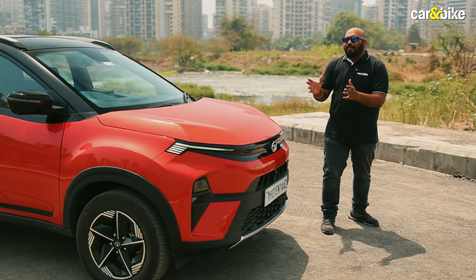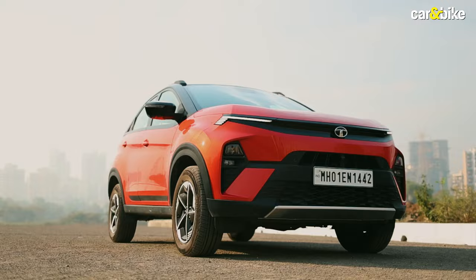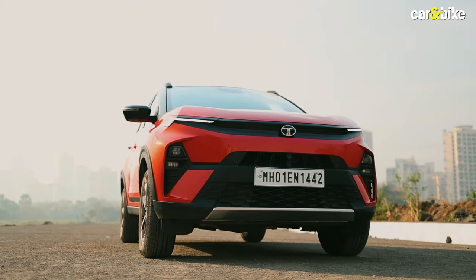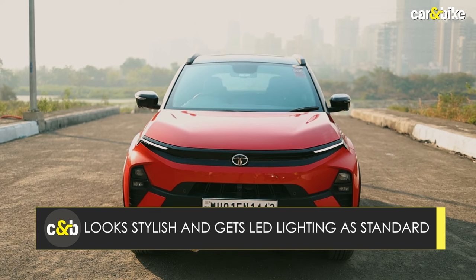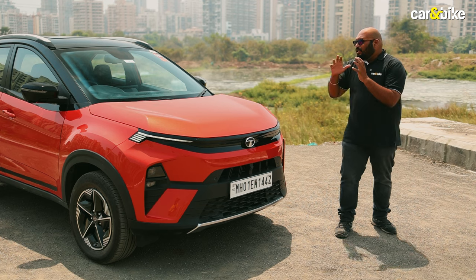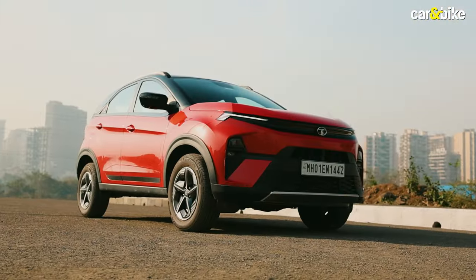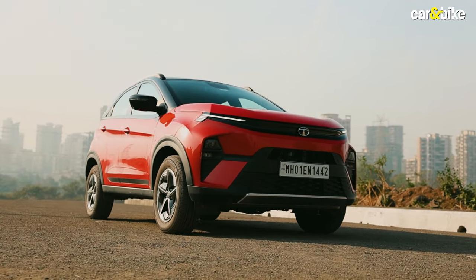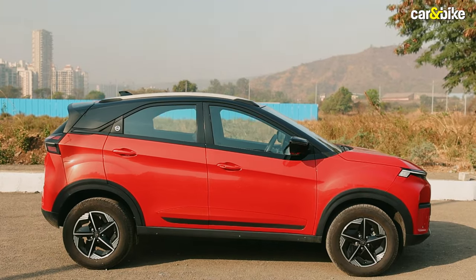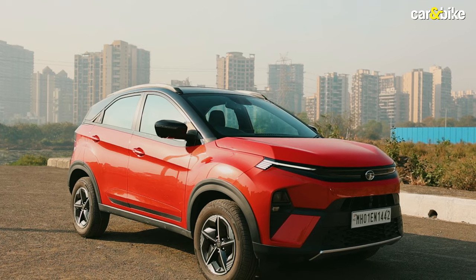While looks are subjective, most will agree that this is the best-looking version of the Nexon so far — more premium and high-end. You get LED headlamps, LED DRLs, and LED tail lamps as standard, so even the base version looks nice. Higher variants add bifunctional LED headlamps, roof rails, body-coloured side cladding, and 16-inch alloy wheels with aero inserts, all adding to that premium look.